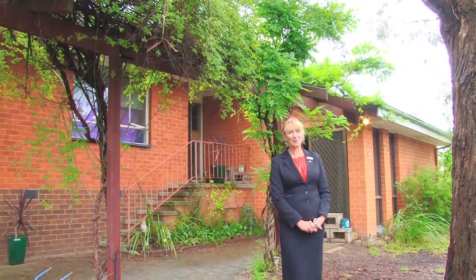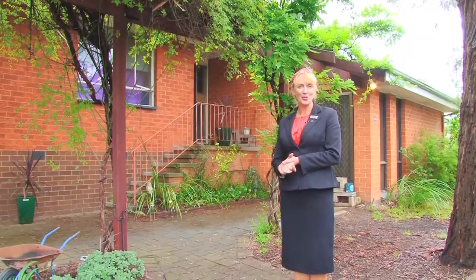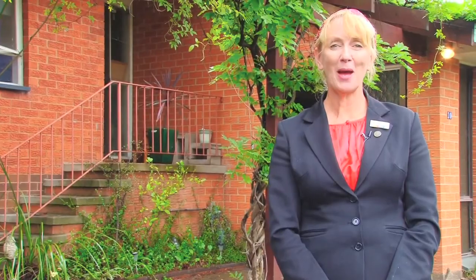Thank you for joining me today. As you can see, this is prime real estate just waiting for you to imprint your own style and taste. I'm Sharon from LJ Hooker, Belconnen, and I look forward to seeing you at our open home.